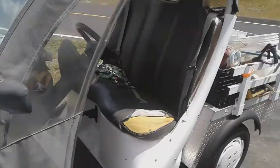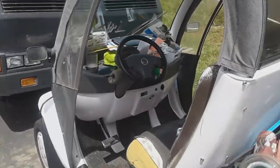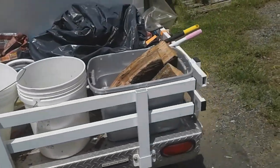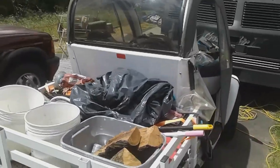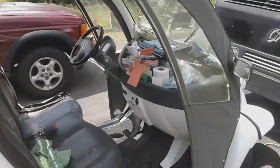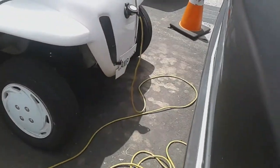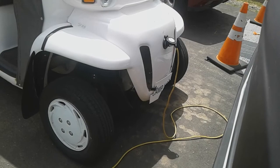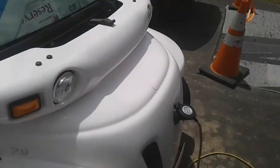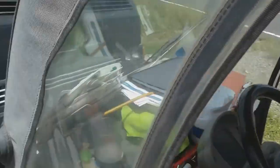Hi guys, this is Justin from Autistic Adventures. This is the vehicle they give us to drive around in as a camp host. It's got an electric motor, does about 25 miles an hour, 30 if you go down a hill. It's old, it's beat up — it doesn't even say 'camp host' on the front anymore, it says 'amp ho.' So I'm going to unplug this thing and we're going to go for a ride to give you guys an idea of what it's like to be a camp host.